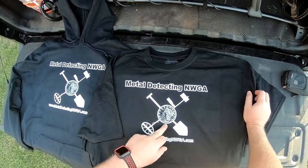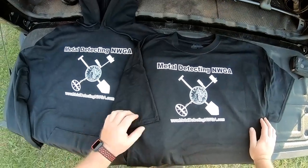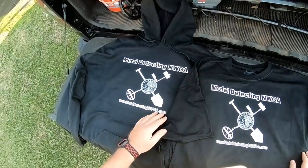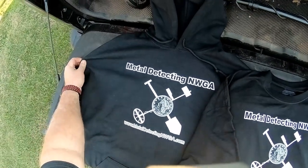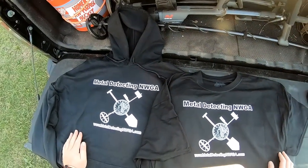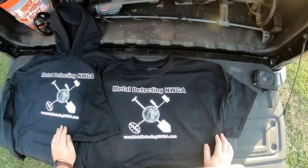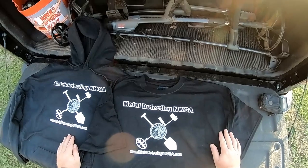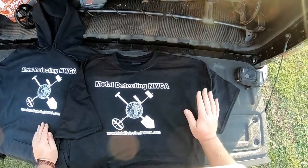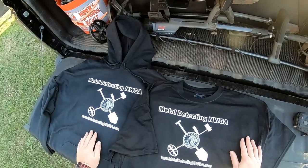For the logo he's got my 1861 double eagle with a detector and shovel crossed in the background. These are really good quality — nice big heavy duty hoodie he sent me out as well. You can get these in a wide range of colors and sizes, I believe all the way up to a 5X. Anyway, I thought I'd do a little giveaway — to the winner I'm not only going to give you one of my t-shirts,